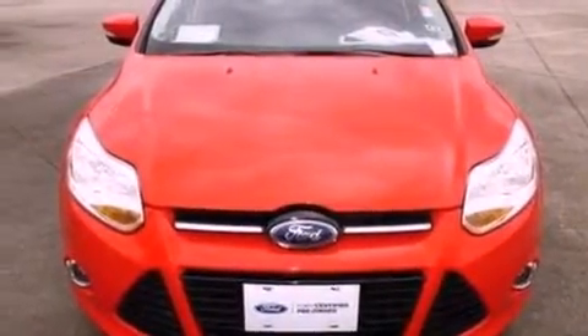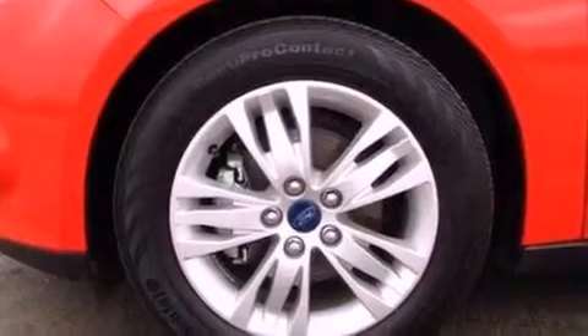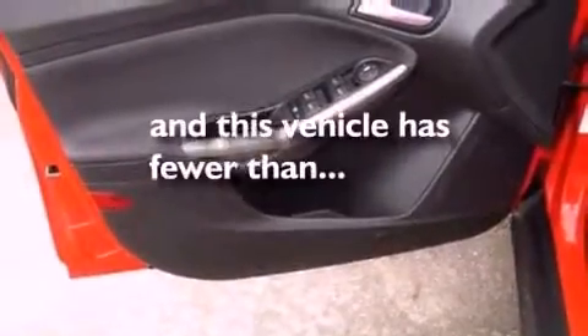The following features are also included: air conditioning, cruise control, full-power accessories, a six-speaker audio system, a leather-wrapped steering wheel, performance tires, a security system, dusk-sensing headlights, a CD player. This vehicle has fewer than 20,000 miles on the odometer.